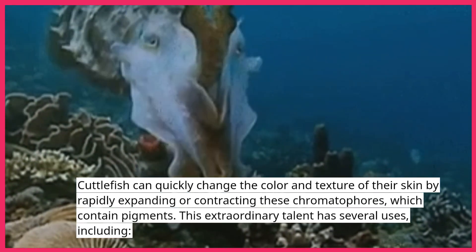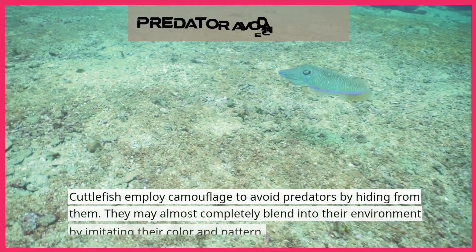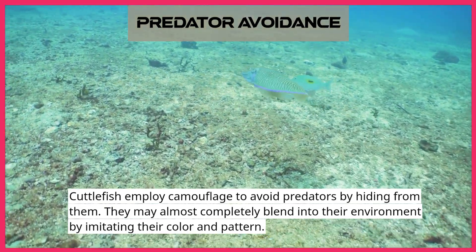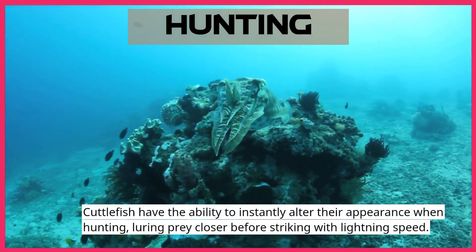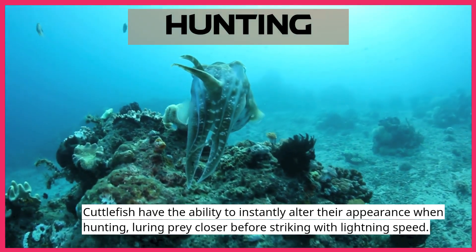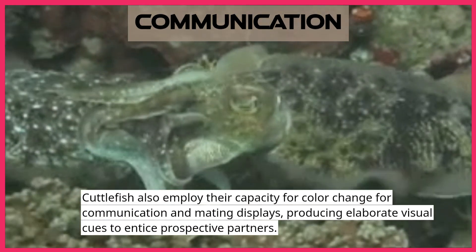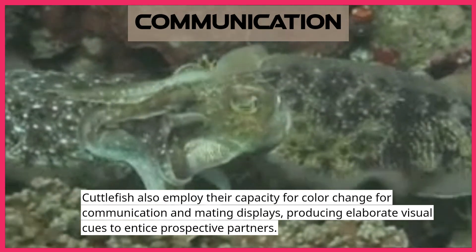This extraordinary talent has several uses. Cuttlefish employ camouflage to avoid predators by hiding from them — they can almost completely blend into their environment by imitating its color and pattern. When hunting, cuttlefish have the ability to instantly alter their appearance, luring prey closer before striking with lightning speed. They also employ their capacity for color change for communication and mating displays, producing elaborate visual cues to entice prospective partners.